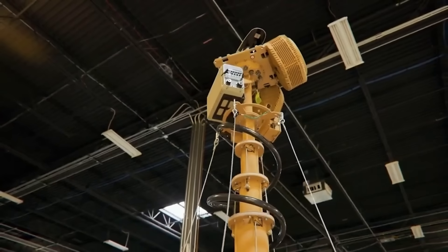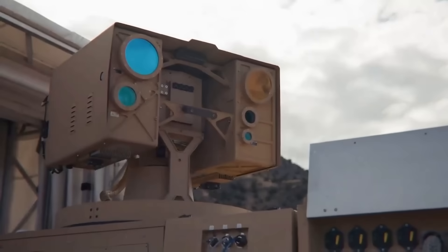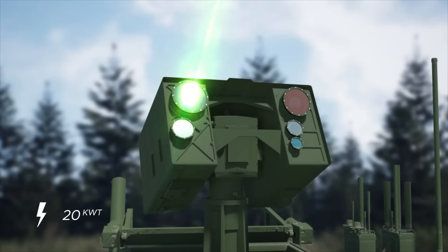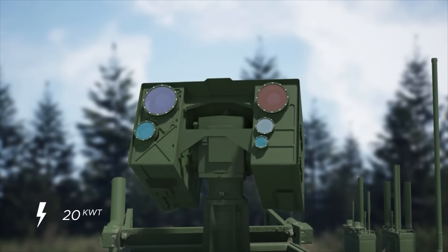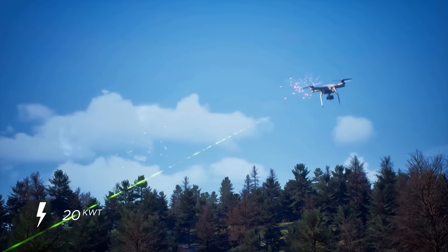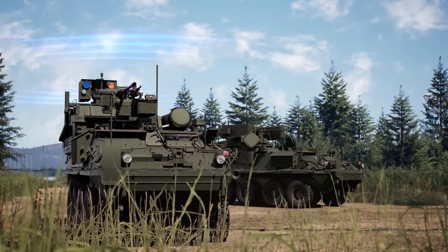The Locust system represents a culmination of the advancements made in laser technology over the years. It is designed for rapid deployment, being capable of setup in less than 15 minutes, and strikes with scalable 20-kilowatt laser beams effective against drones. Its integration with the Army's palletized high-energy laser weapon showcases its readiness for the battlefield today.